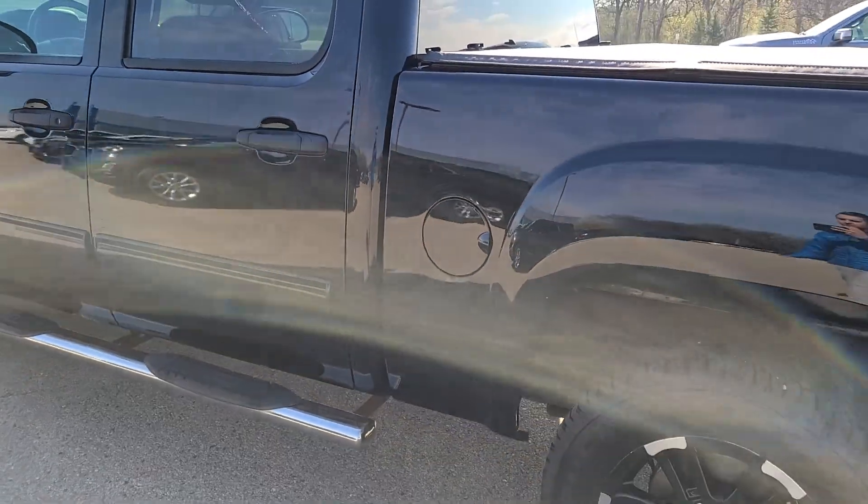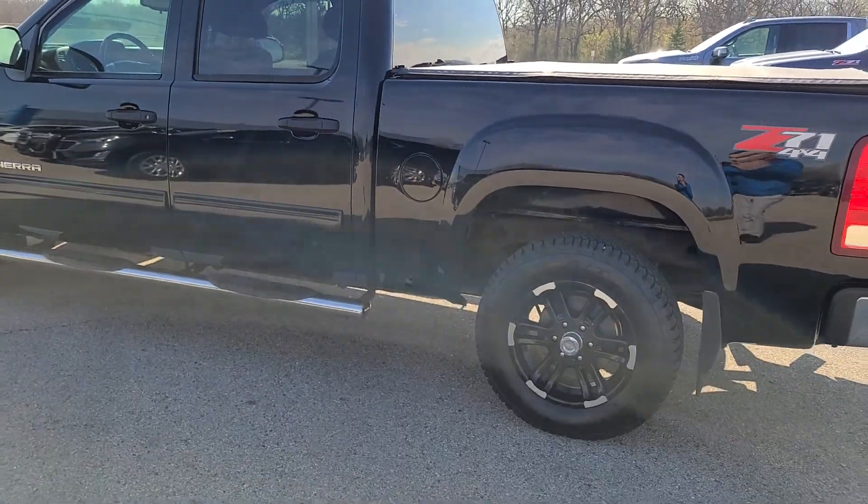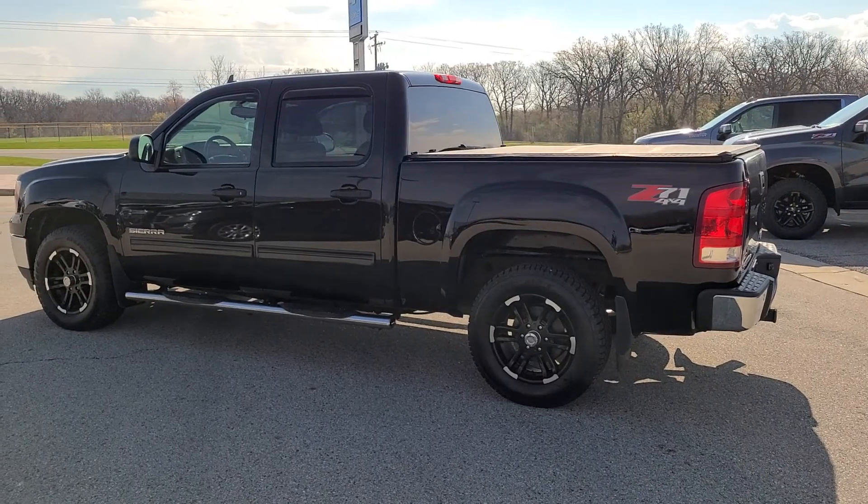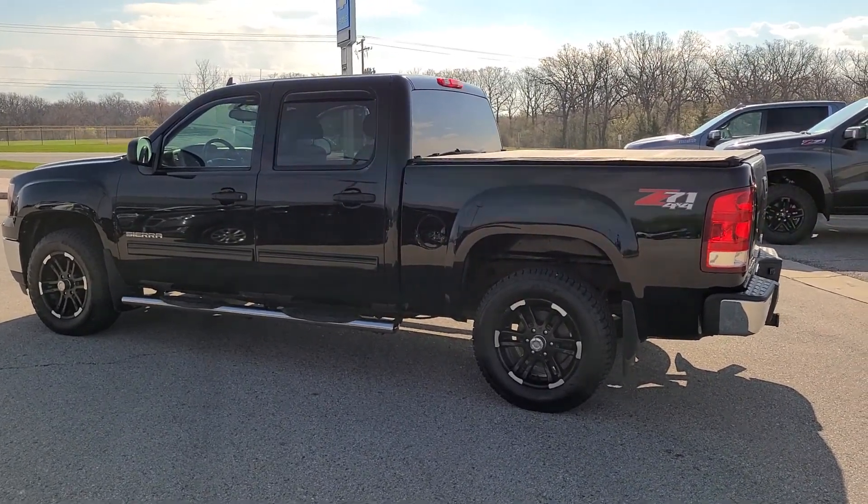I'd be more than happy to answer some of your other questions and send you some more close-up photos. I wanted to do this video for you so you could see the truck outside. If you have any questions for me, please give me a call — I will list our number down below. Thanks.